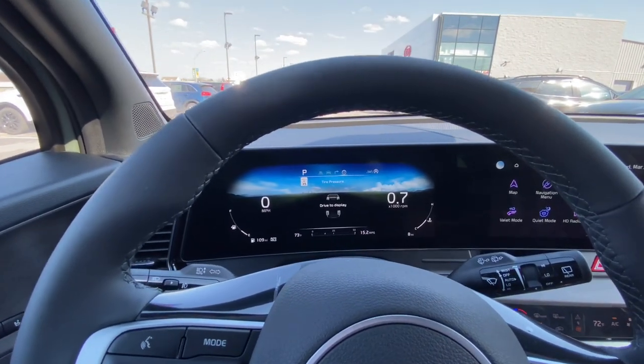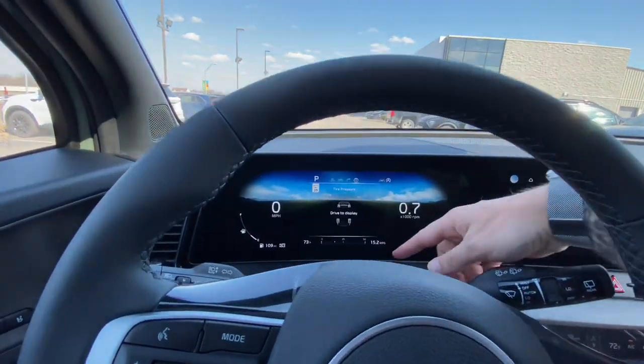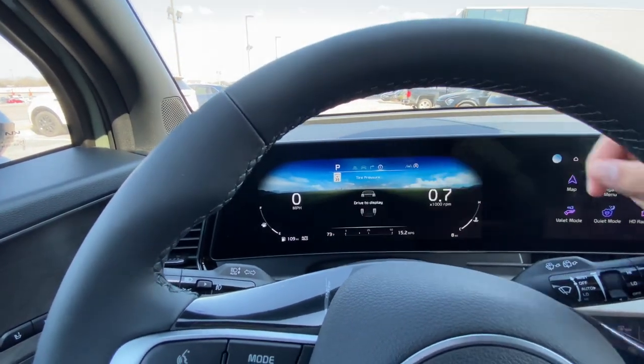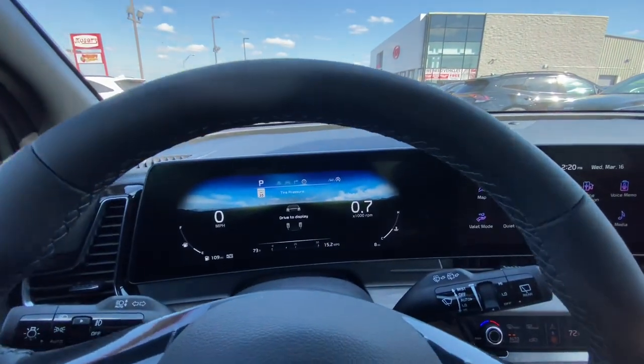We can also see fuel economy right here. Our auto hold feature, fuel range is over here, and digital tachometer. Very cool vehicle.